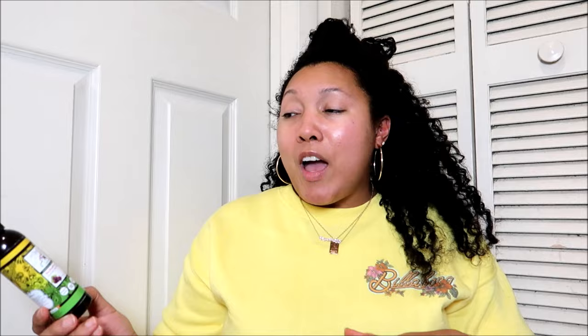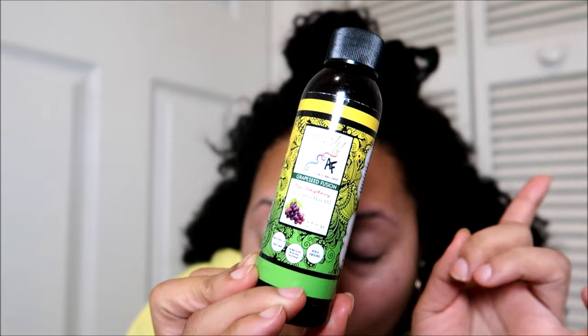Something I've been doing for my pre-poos for the past year or so is also adding some oil to level up the nourishment, slip, and good stuff going into my hair and scalp. The one I've been using mostly is the Curly AF Grape Seed Fusion Hair Strengthening Ayurvedic Hair Oil. I just drizzle a little bit into one of my slip boosters. I'm not sure if Curly AF is still around — they were on Etsy and would take long hiatuses. This is a really solid oil I've used on wet hair, straight hair, dry hair, curly — you name it.